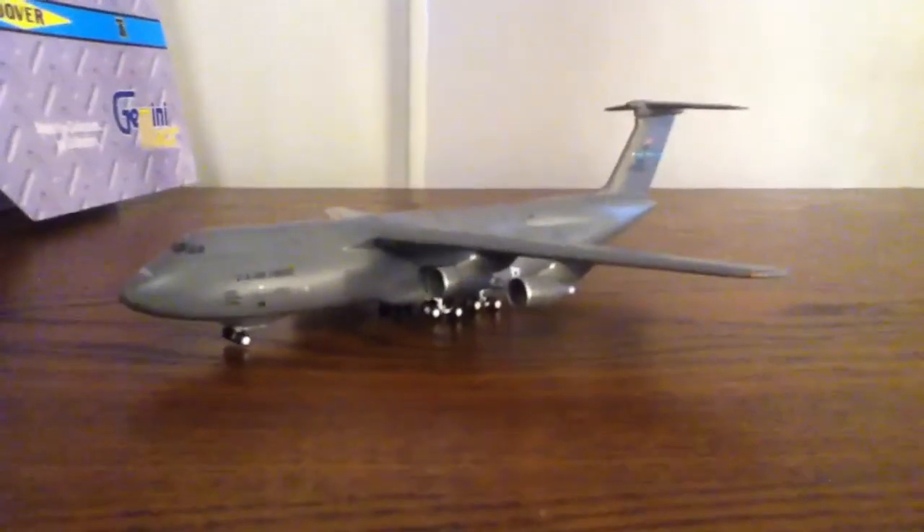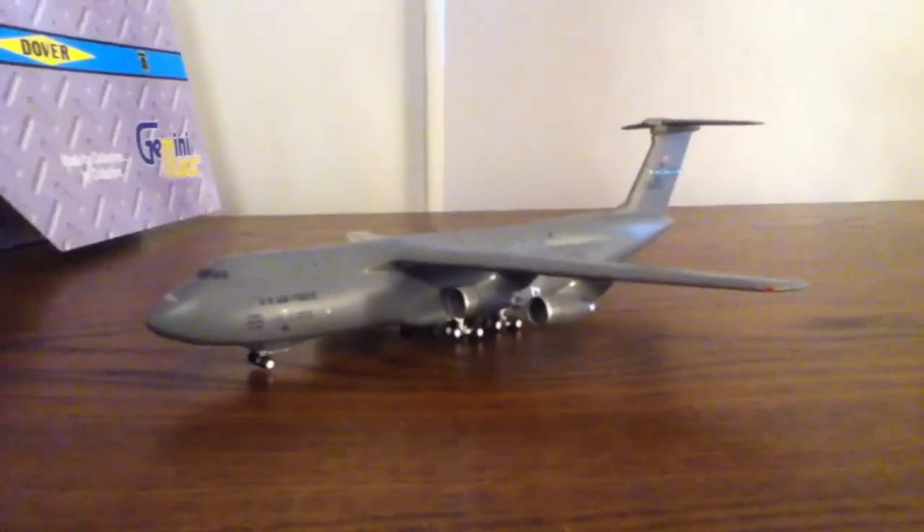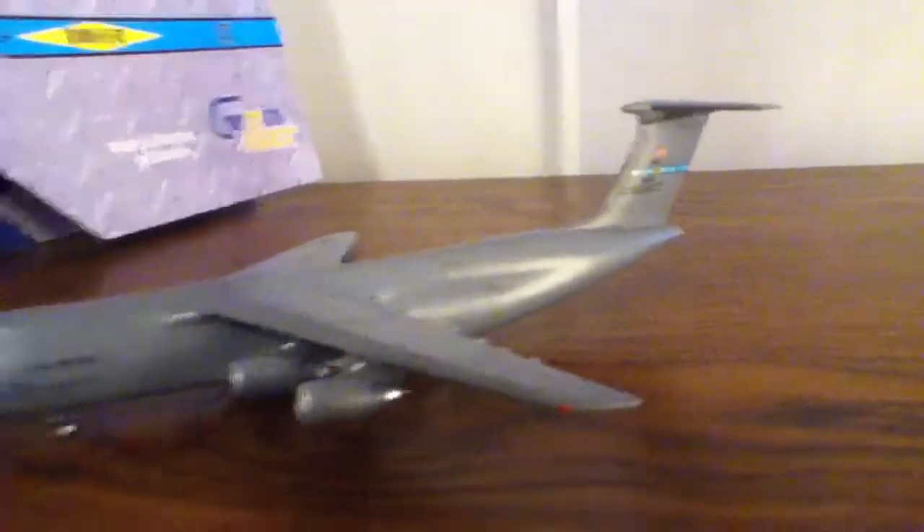More than the C5B Galaxy from Dover, this plane — the amount of detail that was put into this plane — makes the C5B Galaxy from Dover look like a toy. This one has a brighter tail flash than the C5B Galaxy from Dover, and it's got the Super Galaxy tail light on the bottom. The registration number for this one is 31285 — hard to notice, just reading it out for you.